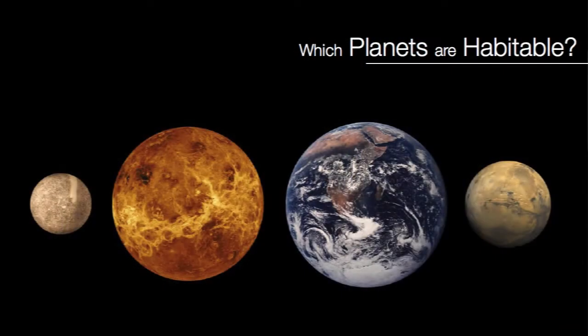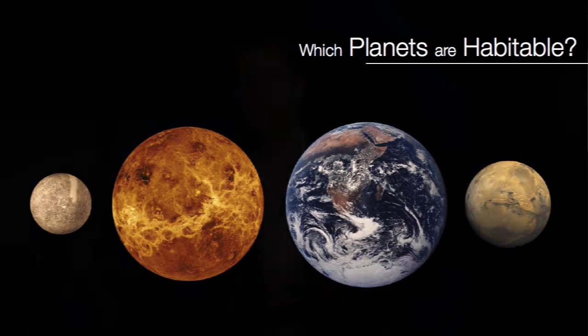But which planets are habitable? Which planets can sustain life? In our solar system we know the answer: there are eight planets, at least one of them sustains life. There are four solid planets and one of them sustains life. What the fraction is for the average planetary system out there, we don't know. But even if the fraction is very small — say one in a thousand, or even one in a million — there are still billions of habitable worlds out there.